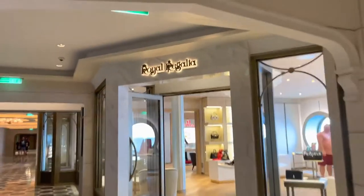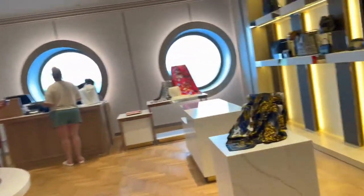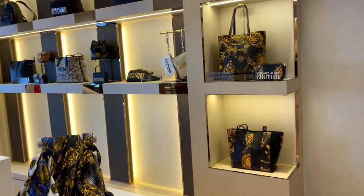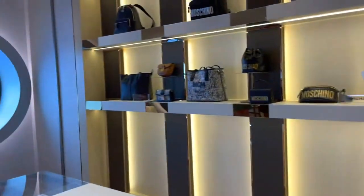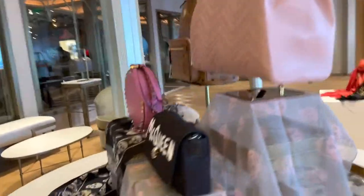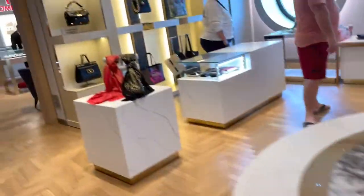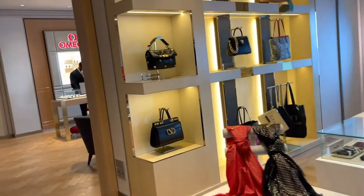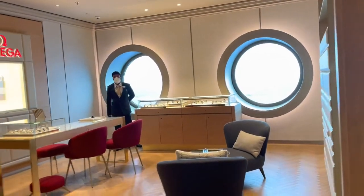The next shop is called Royal Regalia. This is a high-end designer shop — not Disney products in here. But you've got some Alexandra and the Queen, Versace, and Valentino. Always nice to have a little treat sometimes. Beautiful relaxing spaces as well.